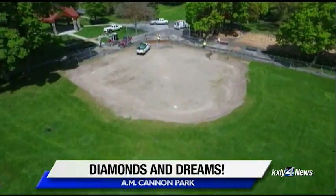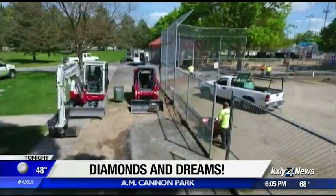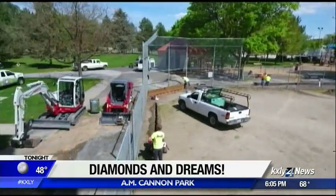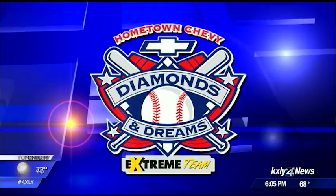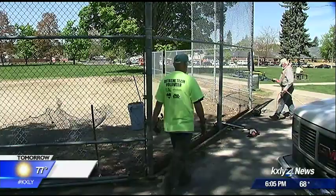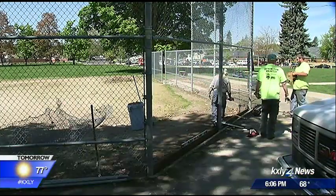All that weather perfect for the KXY4 Extreme Team. They're working hard on this season's Diamonds and Dreams makeover, but there's still a lot of work ahead of them at AM Cannon Park. Let's check in with Mark Peterson now for an update. Day two of the Extreme Team hometown Chevy Diamonds and Dreams makeover at AM Cannon Park.